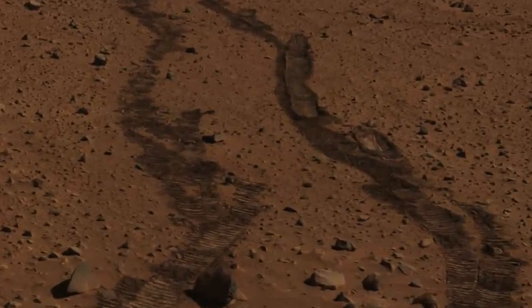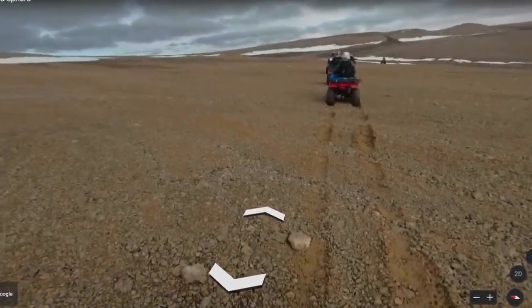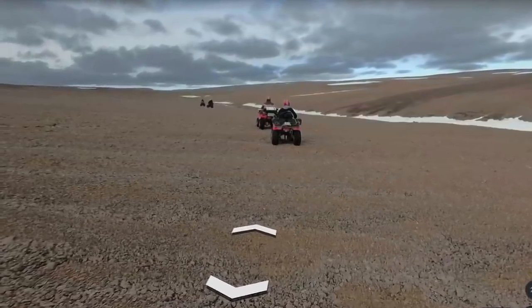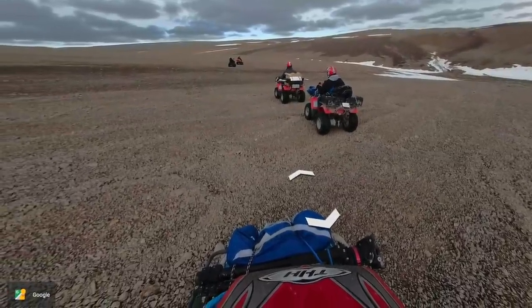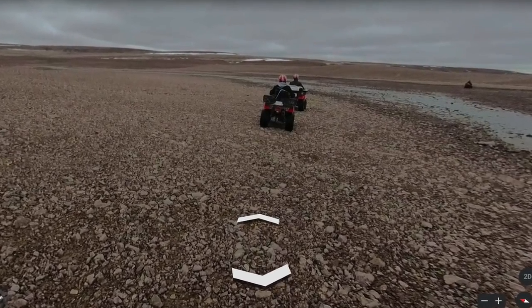These are common features of Martian landscapes, but they're rare on Earth, even at sites used by scientists as stand-ins for Mars, like Devon Island in the Canadian Arctic Ocean, which you can visit using Google Street View. It has no basaltic sand or iron oxide dust.